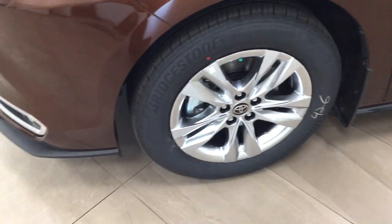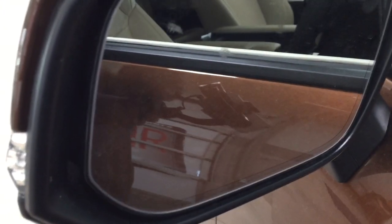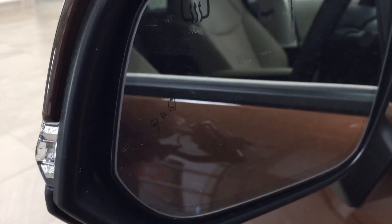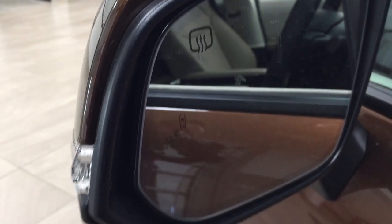Over on the side you have your 18 inch wheels, down facing camera on both sets of mirrors, integrated signal lamps, foldable mirrors and heated mirrors. You'll find your blind spot monitoring indicator just located on the inside of the mirror. So if you find yourself driving down a multi-lane road with somebody right beside you, this indicator light will light up letting you know there is someone there.